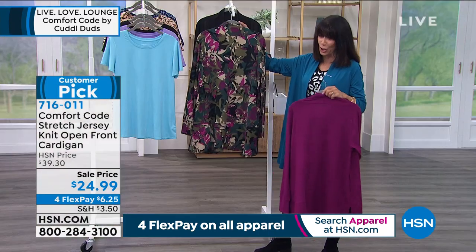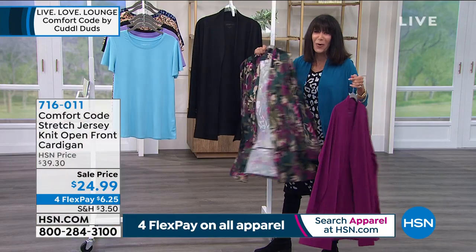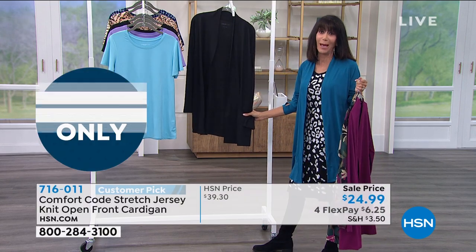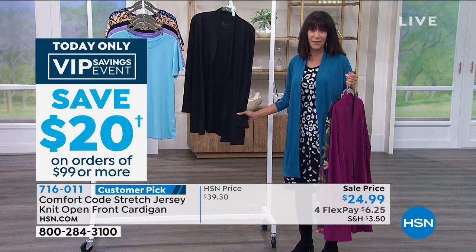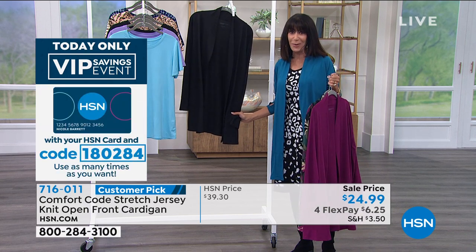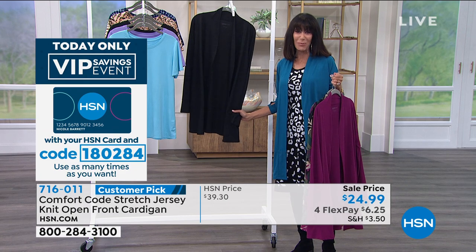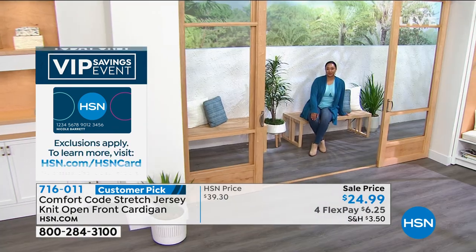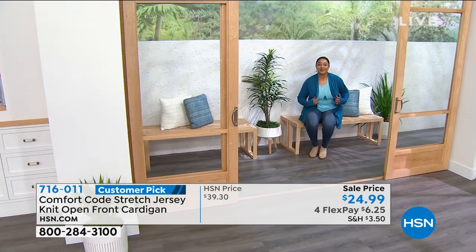At $24.99 today, we also have this in black. If you're thinking, 'I know that will work for me in my wardrobe,' this is a perfect opportunity — for the first time ever at this low price. We have never, ever reduced the price on it.